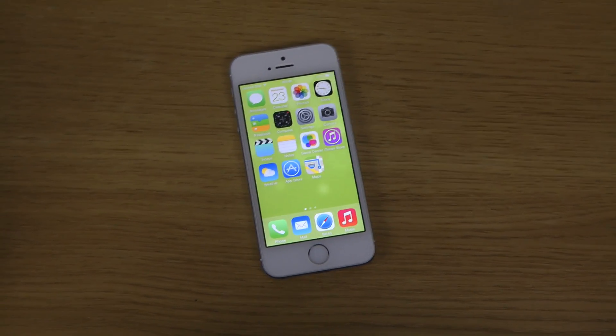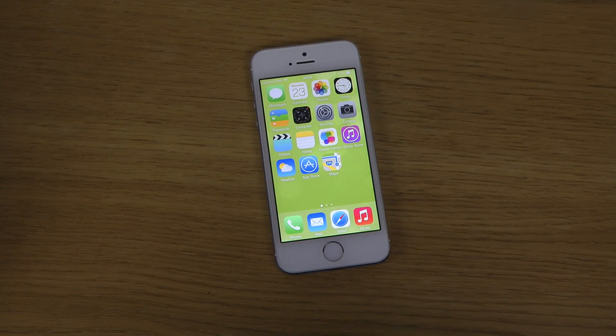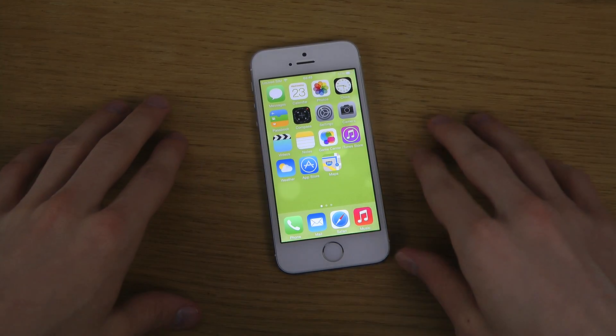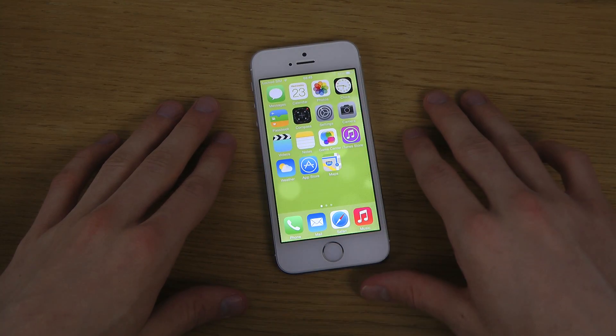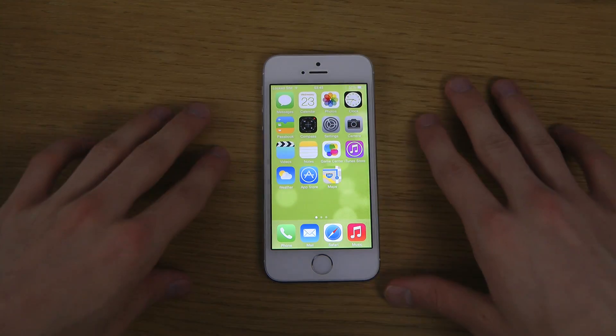Hey guys, so I just want to make a quick video here telling you that there's a brand new iOS 7 update available — iOS 7.1.1. It should be available for all iPhones that can run iOS 7 from what I did see. I'm on my iPhone 5s here.